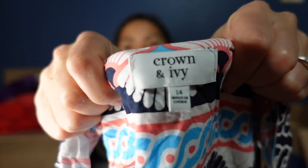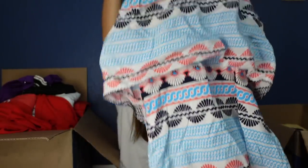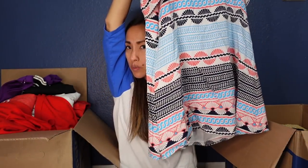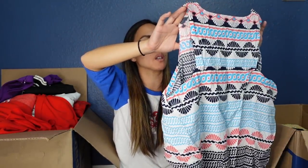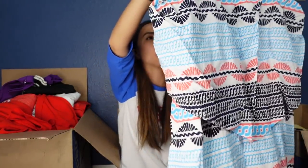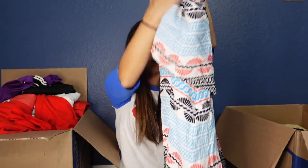This is Crown and Ivy, size 14. I always think Crown and Ivy makes such cute clothes — it just never resells for very much. This brand is sold at department stores like Belk. If you live near a Belk, let me know down in the comments. I think they make really cute clothes, they just don't resell for much, so I imagine I'll get around $18 to $20 for this.